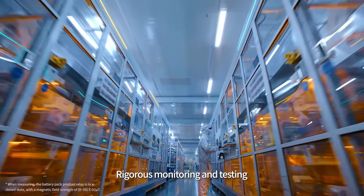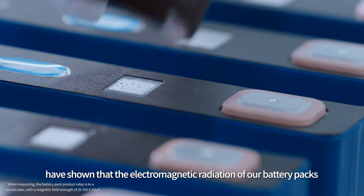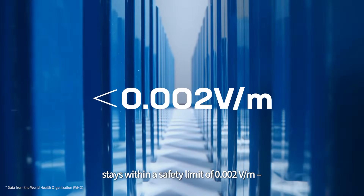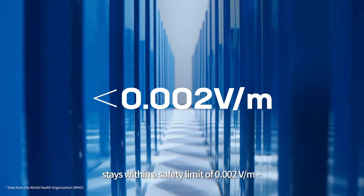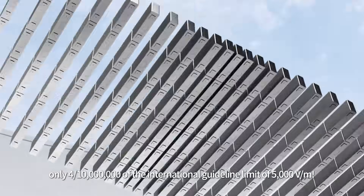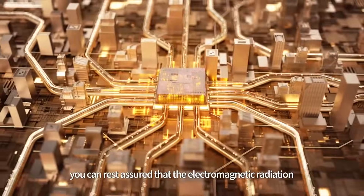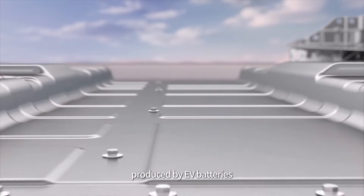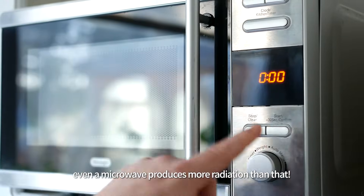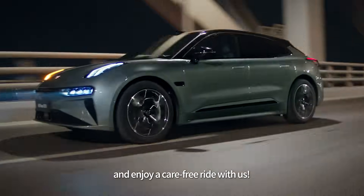Rigorous monitoring and testing in CATL's Electromagnetic Compatibility Lab have shown that the electromagnetic radiation of our battery packs stays within a safety limit of 0.002 volts per meter — only 4 parts per 10 million of the international guideline limit of 5,000 volts per meter. Simply put, you can rest assured that the electromagnetic radiation produced by EV batteries is nowhere near powerful enough to have any effect on us. Even a microwave produces more radiation than that. Now hop in the car and enjoy a carefree ride with us.